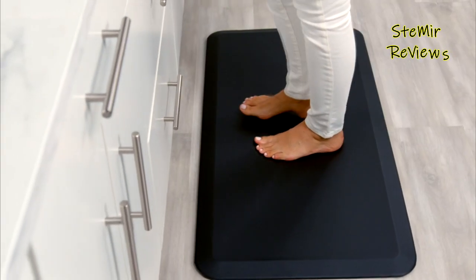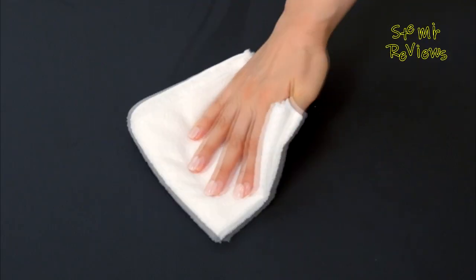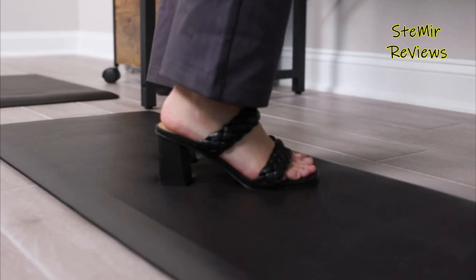Crafted with premium materials, they offer excellent cushioning and support, ensuring optimal body alignment and blood circulation. The textured surfaces of these mats promote stability and prevent slipping, enhancing workplace safety.